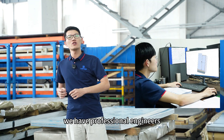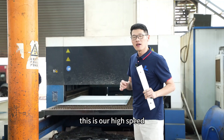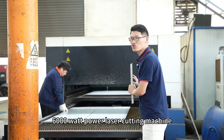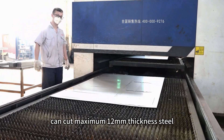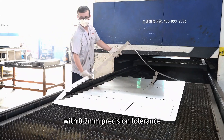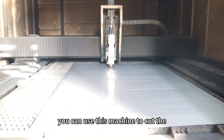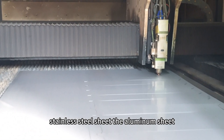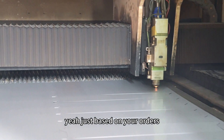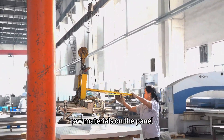At KTM, we have professional engineers to provide the right solution based on your project needs. This is our high-speed, high-precision fiber laser cutting machine. It can cut up to 12mm thickness steel with 0.2mm precision tolerance. We have three sets of this machine, which can cut stainless steel, aluminum, carbon steel, and brass sheets.